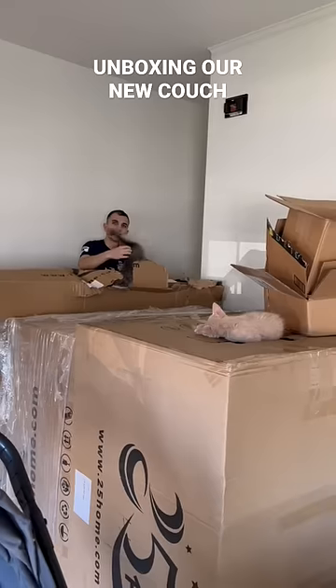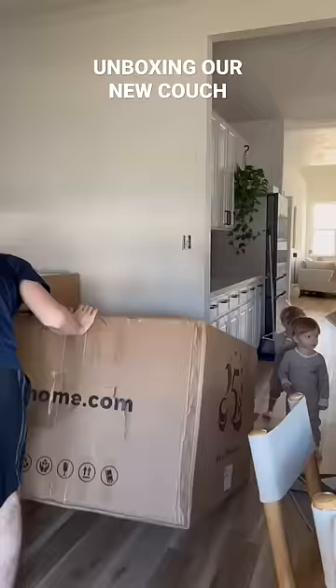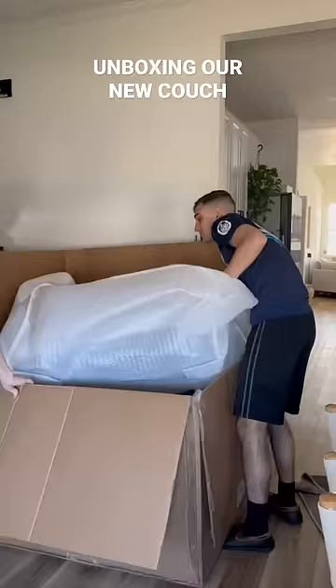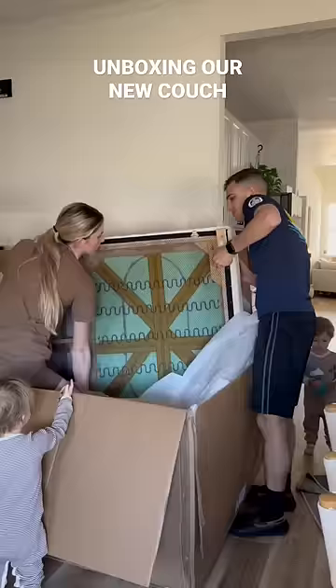Today is the day that we finally unboxed our new couch. These huge boxes have been sitting in the entryway of our house, and Nathan was home today so we decided it was finally time to switch out our couch.